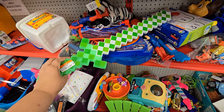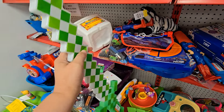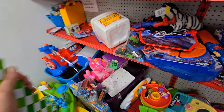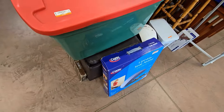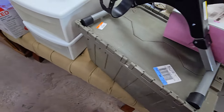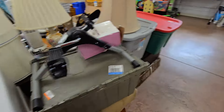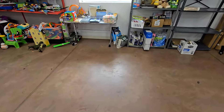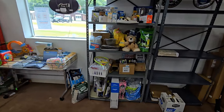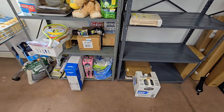$1.99 — I might get this, I don't know, we'll see. $8.99 for totes over here. Some exercise machines — $6.00. They've got office supplies, health stuff, and then some bulky items. The linens are here.